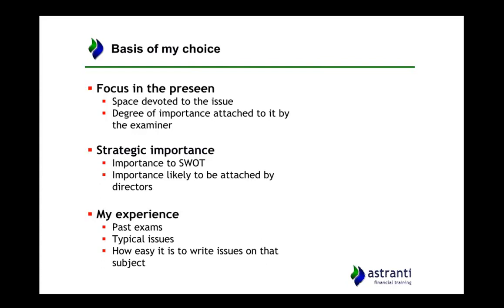There's also more general experience from doing these videos, creating mock exams, and reviewing exams in the past — the typical kinds of issues that come up and what the examiner has brought up before. My final point is about how easy it is to write issues on that subject. The people who write the exams will go for ones that they know they can write good questions on.